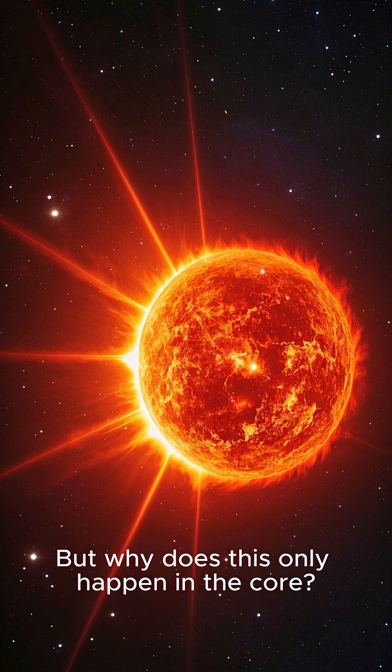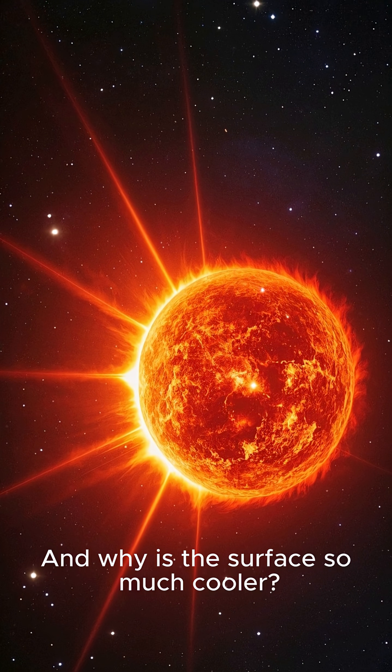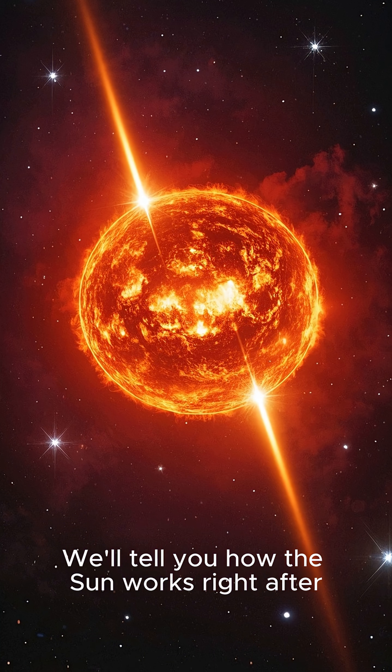But why does this only happen in the core? And why is the surface so much cooler? We'll tell you how the sun works right after.